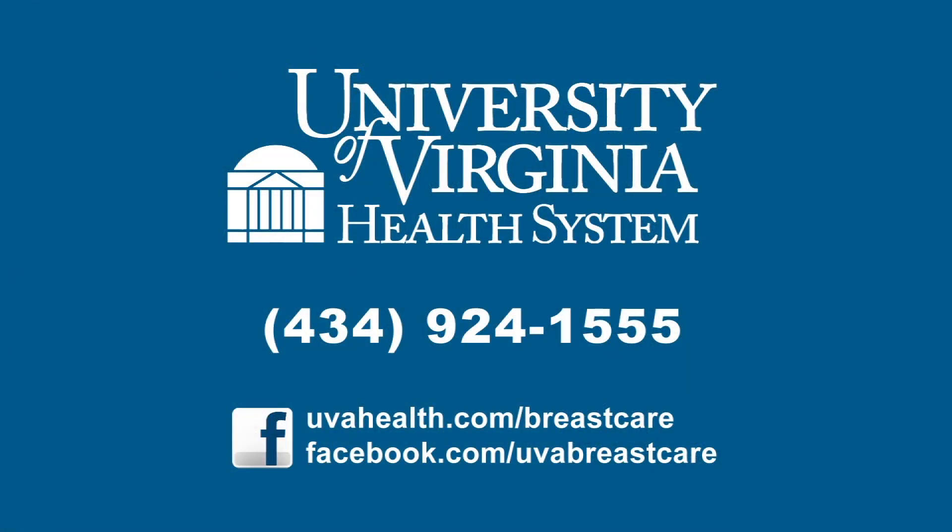If you would like to find out more information about the UVA Breast Care Program, please give us a call at 434-924-1555 or find out more information online.